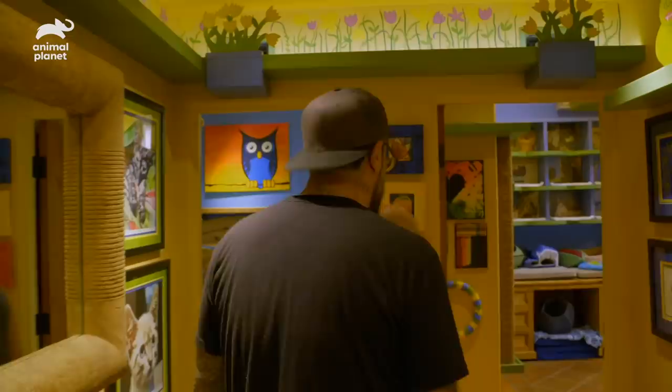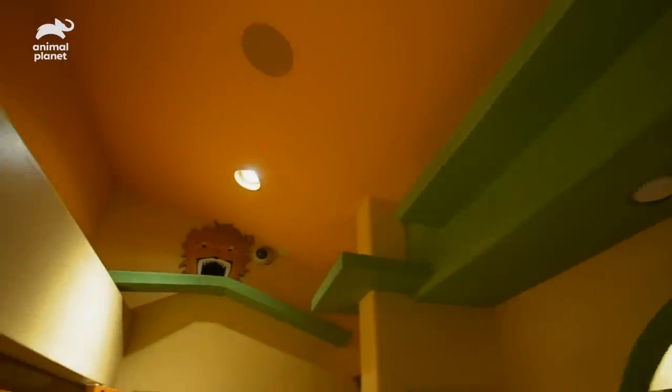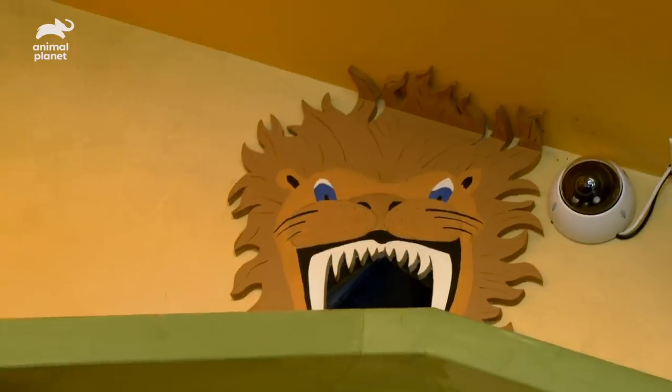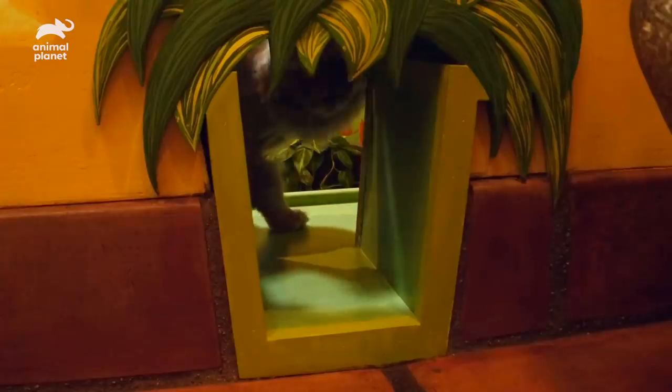Let's follow this catwalk. There are little details like this — a little alien. Peter designed animal-themed cutouts at the entrances of each tunnel. The whimsical entryway adds to the design and serves a purpose: the jagged wood edges provide a good scratch as the cats walk through.